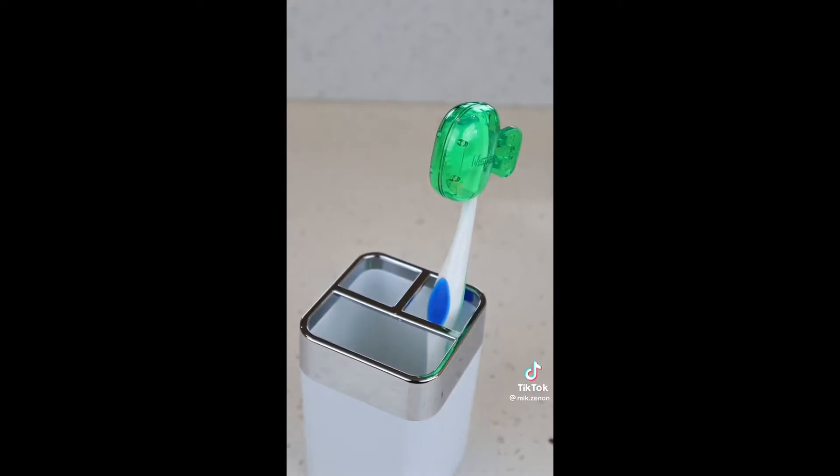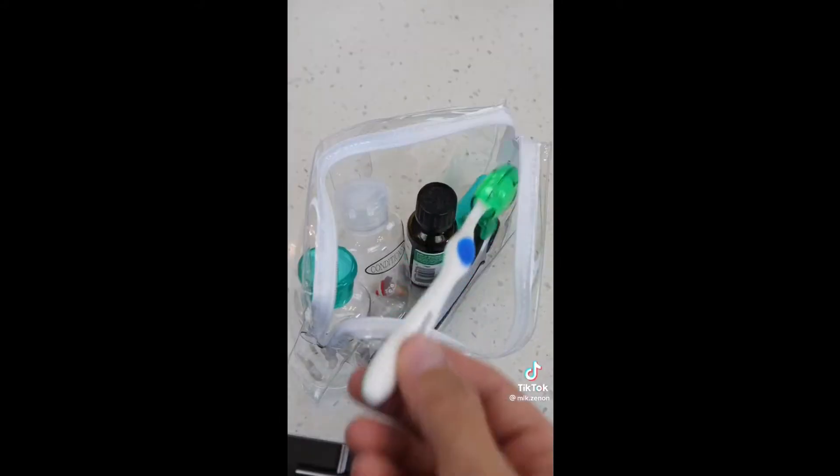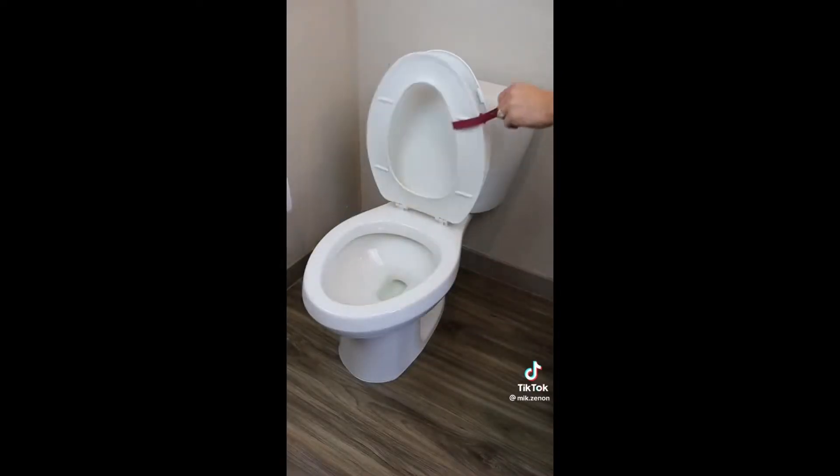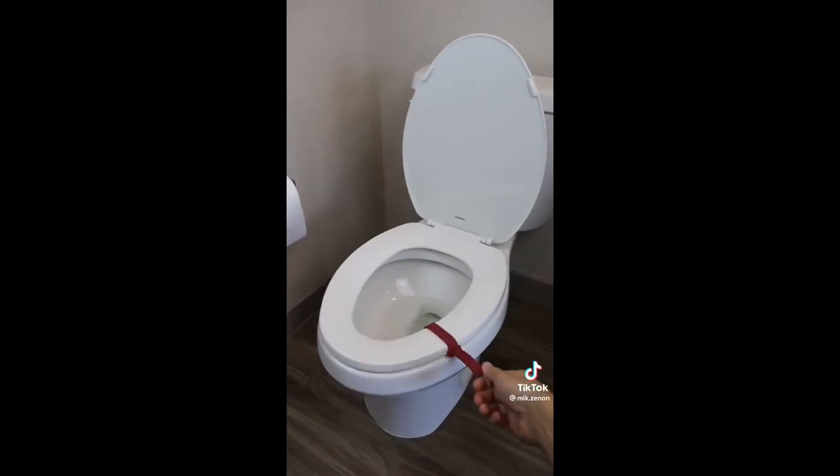If you hate toothbrushes touching, these covers easily snap on and will both protect and dry each brush. They're great for traveling and work with all brushes. This toilet seat handle comes with a buckle that will allow you to lift and lower while keeping your hands clean.